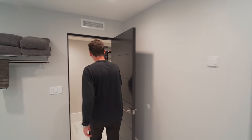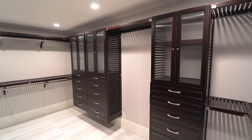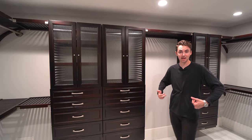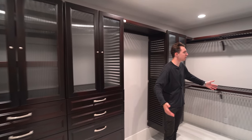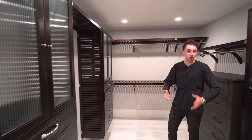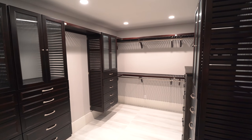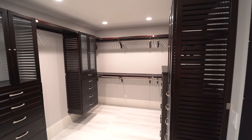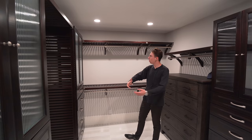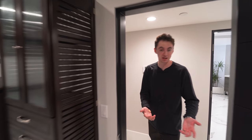Heading down through this hallway, we have closet number one of the primary suite. There's another smaller closet we're not checking out today, but this one definitely makes up for it. It's an absolutely beautiful closet space with all necessary built-ins across the entire area — glass paneled cabinetry, all soft closing, along with drawer spaces displayed right below. Overall, plenty of spots to hold your clothing, very spacious, and it's pretty much the perfect closet.